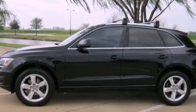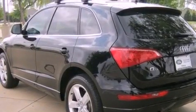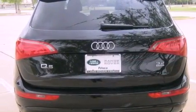Its top features include an aluminum hood, adaptive cruise control, hill descent control, a low-tire pressure indicator, alloy wheels, and a large dual-panel panorama sunroof that provides both the front and rear seat passengers with a view of the sky.